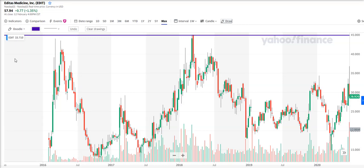This is Series 1, Episode 6 of the Caveman Trader. I would like to talk about this company, Editas Medicine, ticker symbol EDIT. This company is a gene editing company, so they're looking to cure diseases via editing genes.